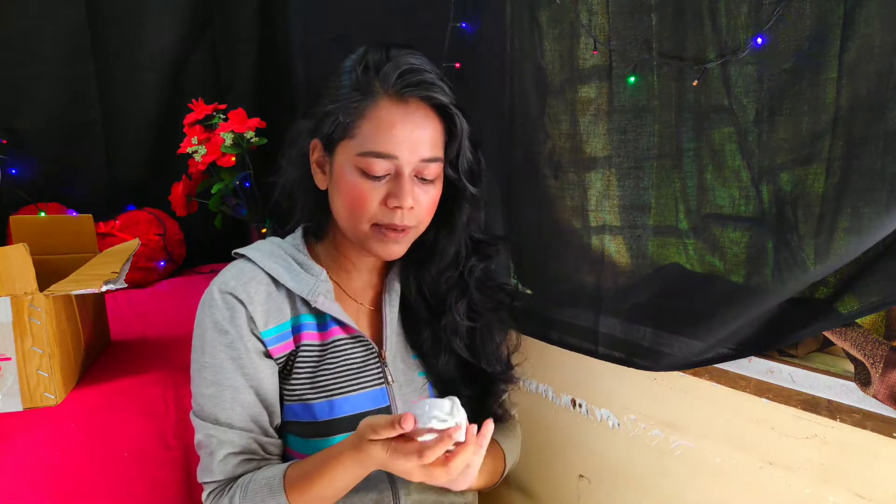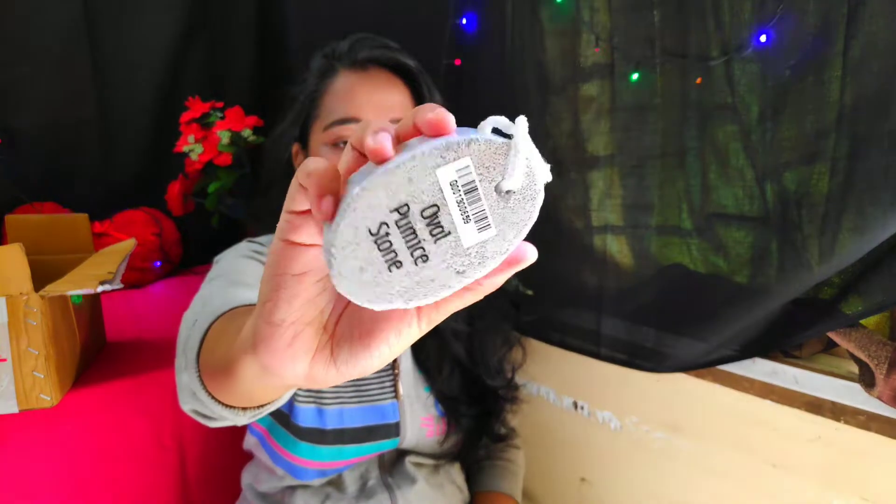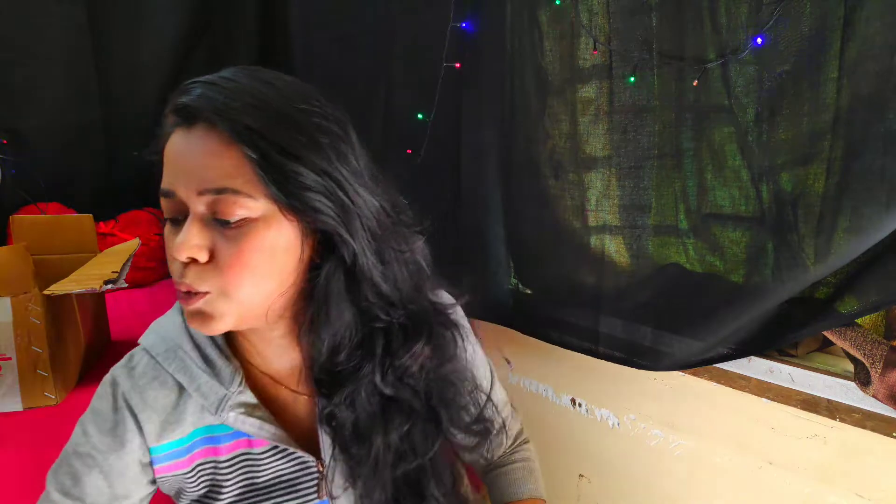Next, I have my pumice stone — this is an oval pumice stone. I had a pumice stone before but it broke, and I sometimes use it for my feet, so I thought I should get a new one.